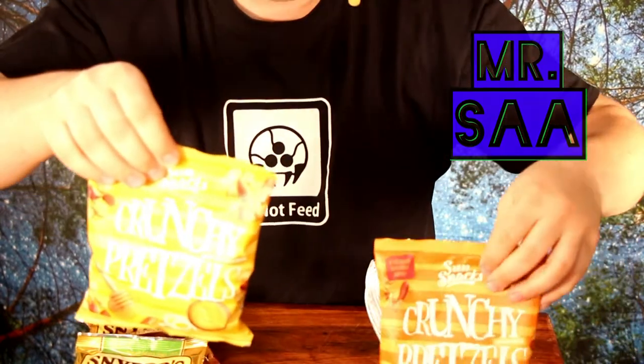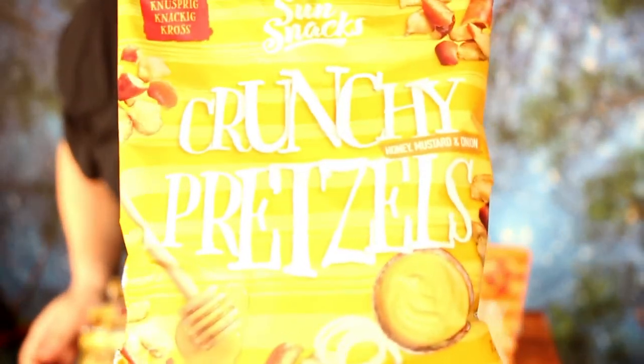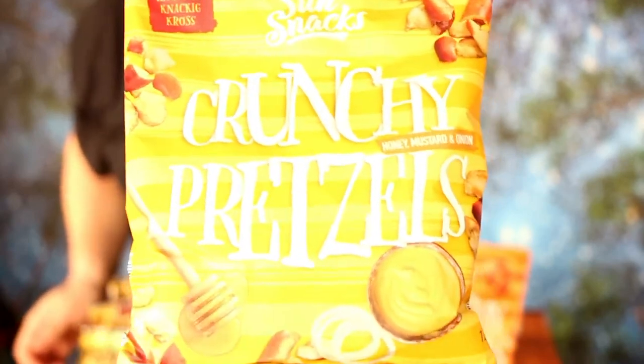Hey guys, here is once more Mr. Saar, and I couldn't believe it as I went today into German Aldi — they have now fake Snyder's pretzel pieces.